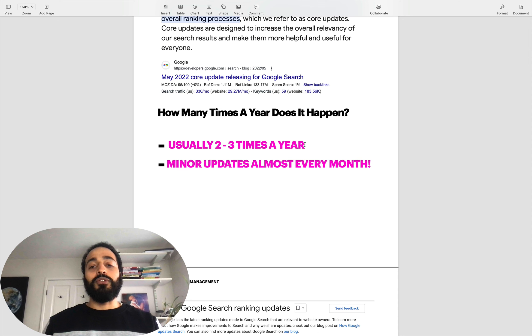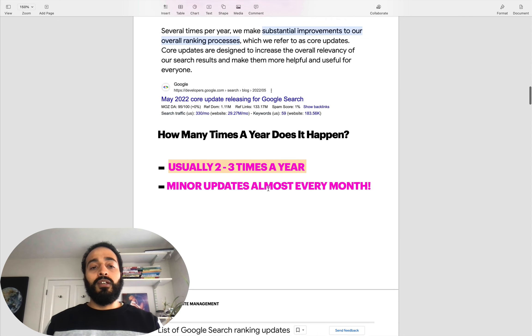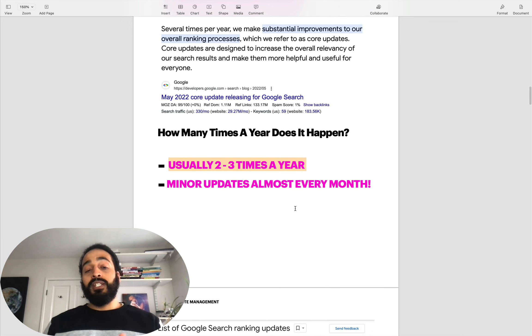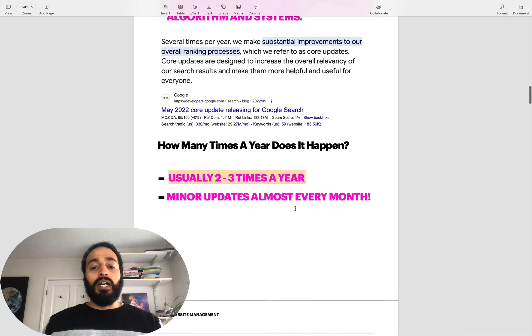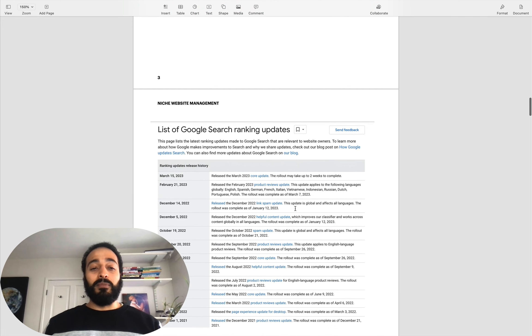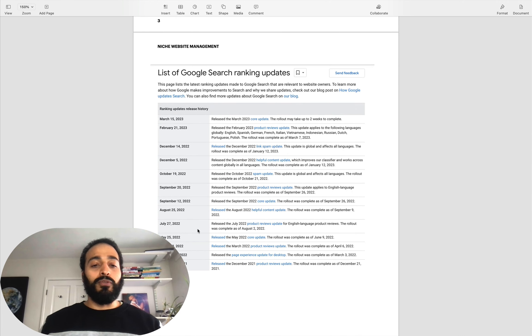Usually these happen around two to three times a year - the significant core updates - usually around May, September, sometimes early in the year as well. Google updates their search results almost daily with very small tweaks you probably wouldn't see. They publish minor updates about every two months. Last year there was a ton of updates - almost one every month from February, March, May, July, August, September, December. A few were core updates, but some were minor updates. Something to bear in mind when you're building, scaling, growing a website.